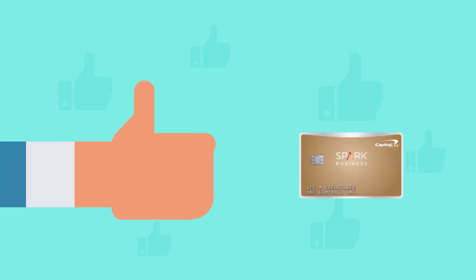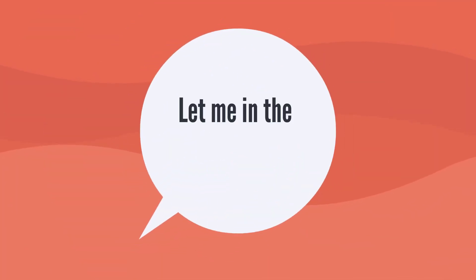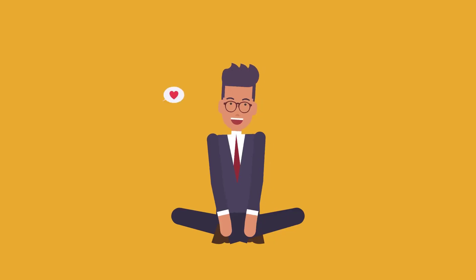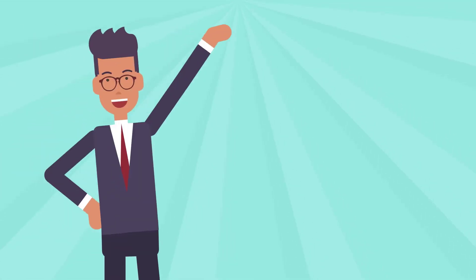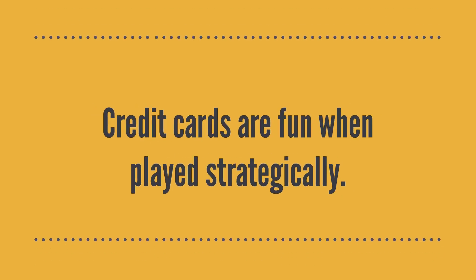This wraps up my review of the Capital One Spark Classic for Business credit card. Thank you for watching and let me know what you think of it. These videos take a long time to make and are a labour of love. If you would like to see my channel grow, please help spread the word. And until next time, remember: credit cards are fun when played strategically.